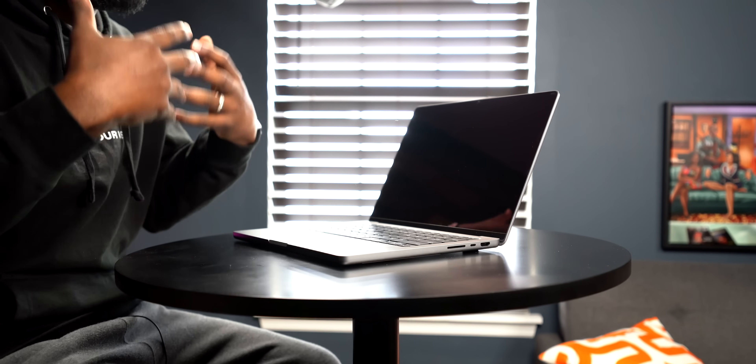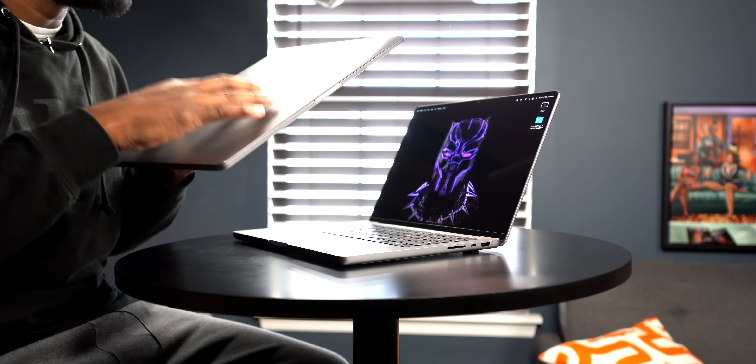First, I want to talk about the build quality and design of this machine — the chassis or the body of this computer. I'm not the biggest fan of this design. I was more of a fan of the slim design that we got on the M1 MacBook Pro or the Intel machines.